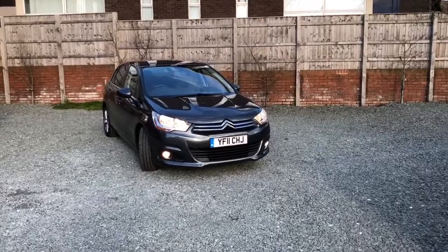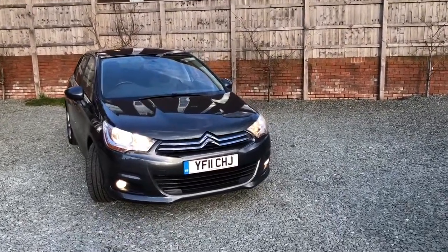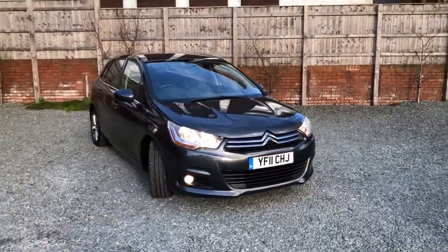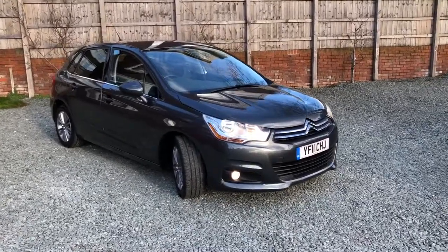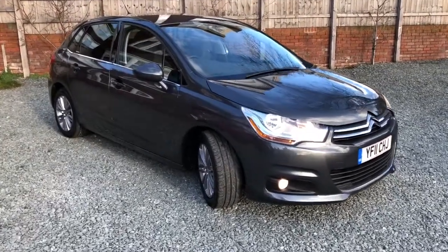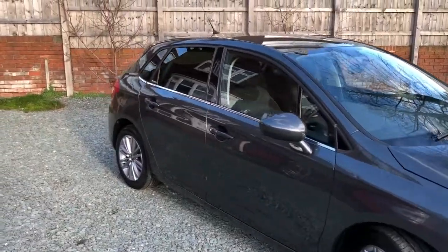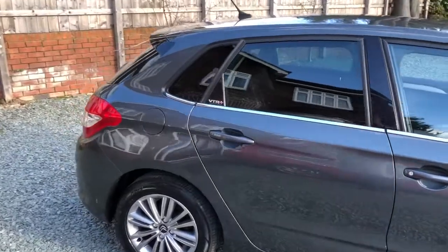Hello there. This is a Ballyhouse Motors video featuring this 2011 Citroen C4 VTR Plus, 1.6 petrol, just one owner from new. Very clean and tidy condition, drives great, and just had its MOT done, so it's got a good long MOT into 2022.